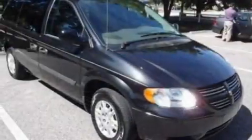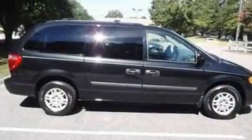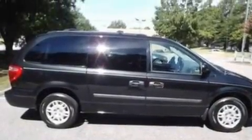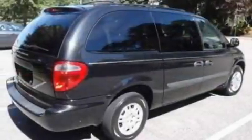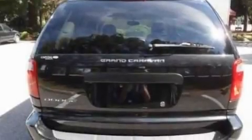Its top features include air vents for rear-seated passengers, cruise control, a rear window defroster, a four-speaker stereo system, a security system, 12-volt power outlets, roof rails, an anti-lock braking system, a keyless entry system, and a rear spoiler.